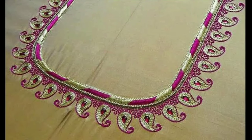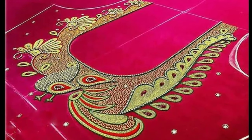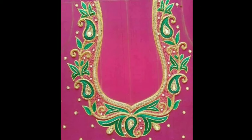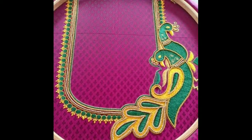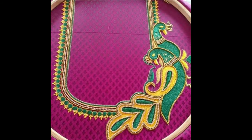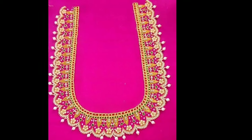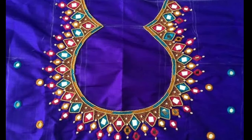Muggamwork is an expensive and attractive form of art design which is loved by women all over India. These kinds of intricate work blouses look great for occasions like parties, marriages, festivals, and even cultural events. There are so many different designs of muggamwork blouses available these days in the market that it becomes difficult to zero in on one final design.